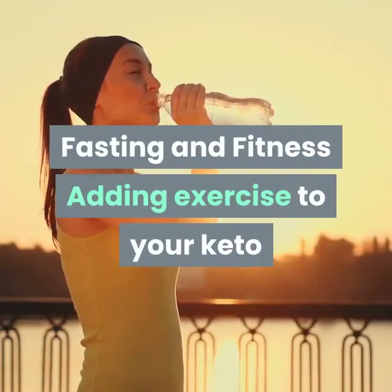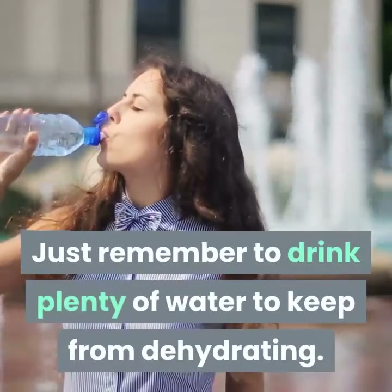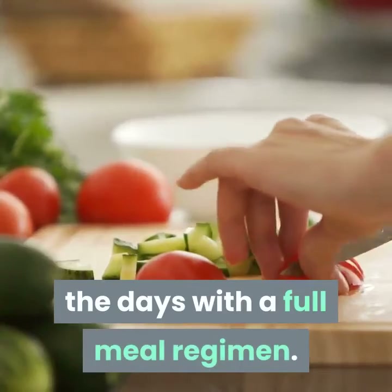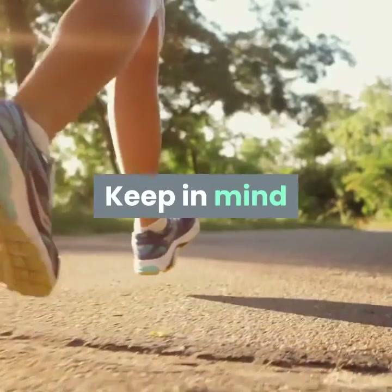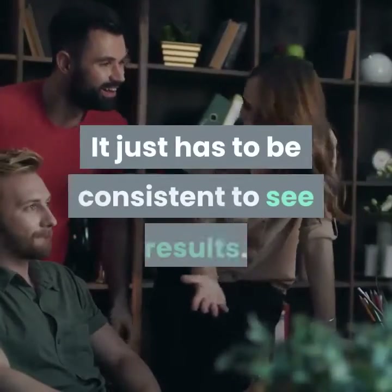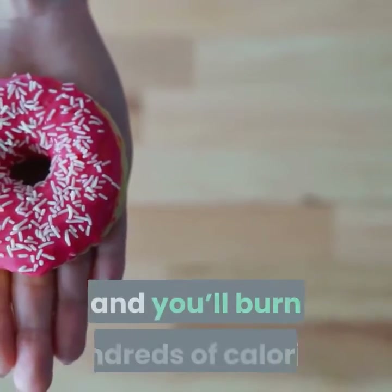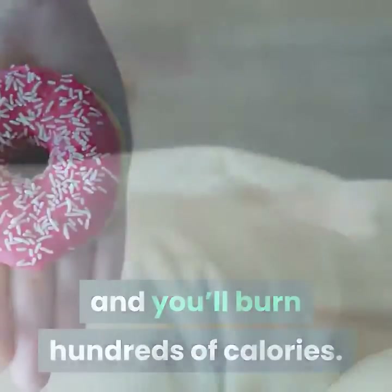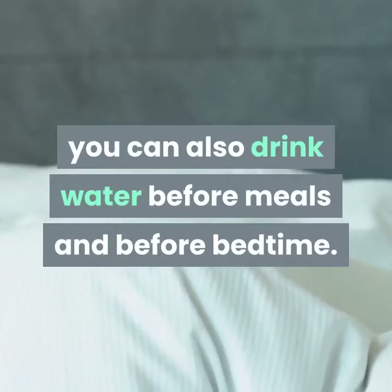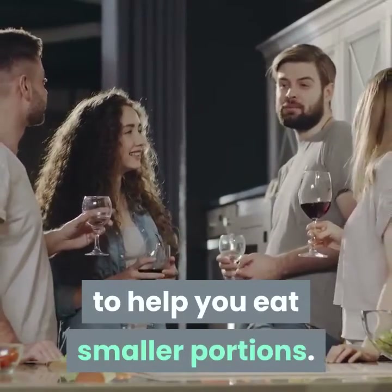Adding exercise to your keto diet is another great way to burn calories. Just remember to drink plenty of water to keep from dehydrating. You may find it easier to exercise on the days with a full meal regimen. Your choice of exercise doesn't have to be extreme sports or marathon running — it just has to be consistent to see results. Park the car and take a brisk walk for 30 minutes per day and you'll burn hundreds of calories. You can also drink water before meals and before bedtime. Drinking two glasses of water before dinner will fill you up enough to help you eat smaller portions.